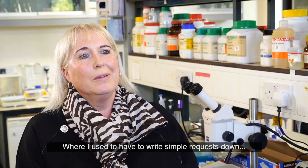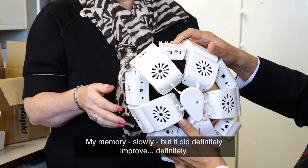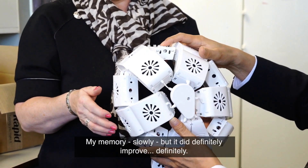Where I used to have to write simple requests down, I didn't have to anymore. My memory slowly, but it did definitely improve — definitely.